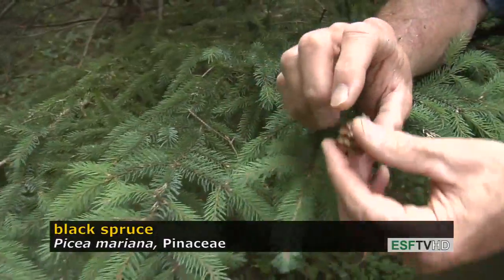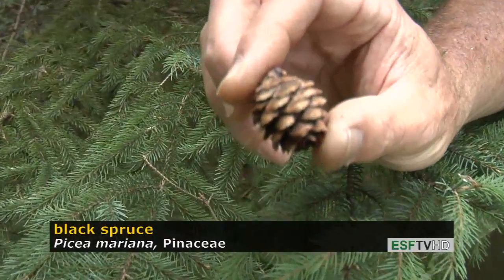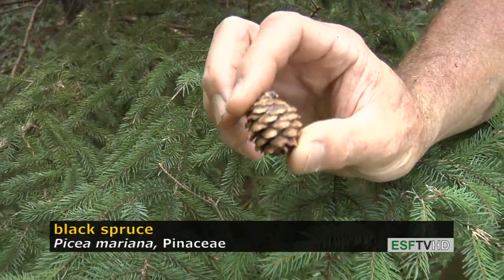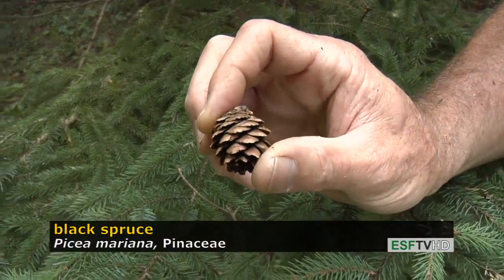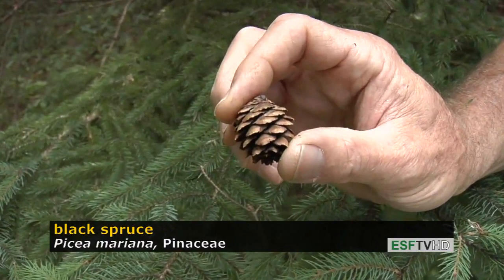The spruces are also identified readily by cone size and shape. Black spruce cones are about the diameter of a nickel. They're often on the very reddish, brownish, blackish side, and they have very eroded scale margins, but it's the smallest of all the spruce cones native to the United States.